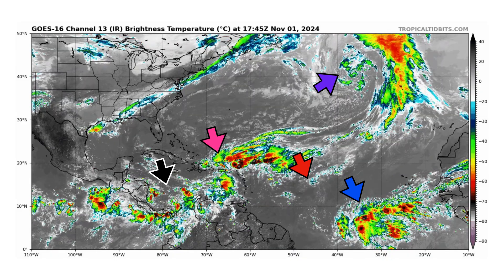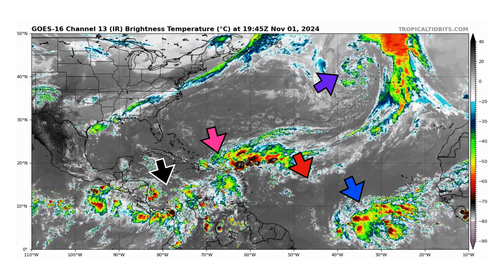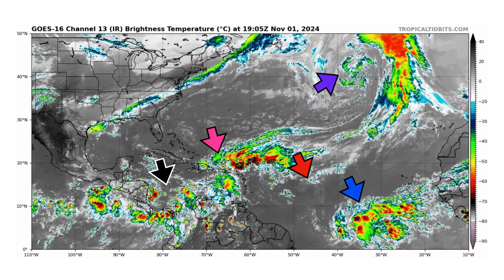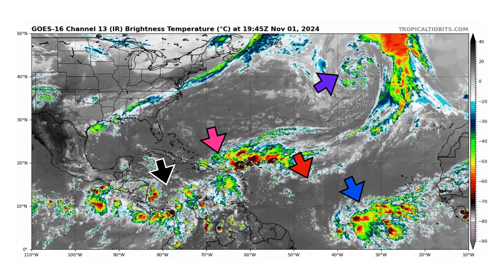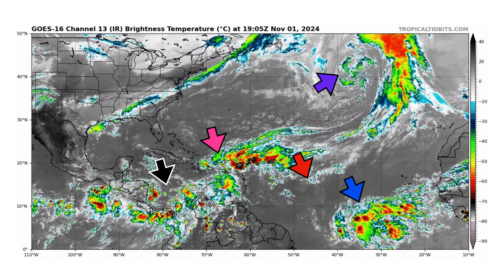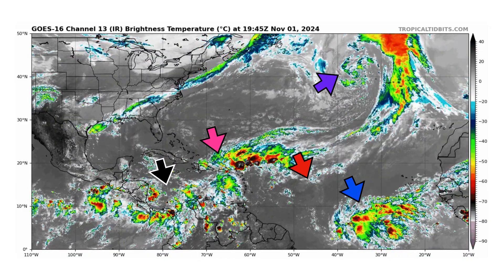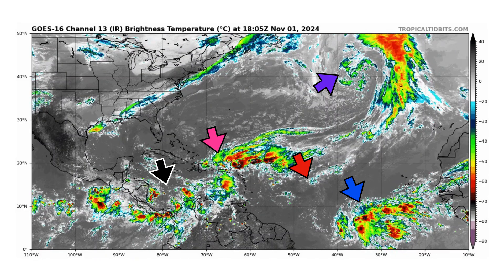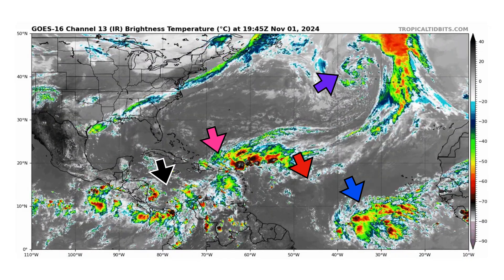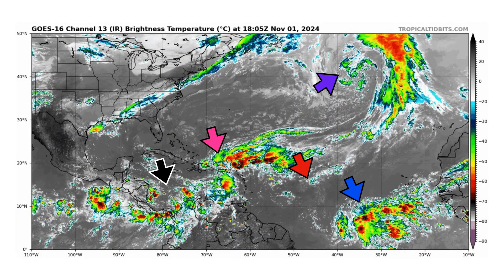We're looking at the latest satellite image of the Atlantic Basin, thanks to Tropical2Bits.com, for Friday, November 1st, 2024. We're in the final month of the Atlantic Hurricane season — November 30th is technically the end of the season — but the way this season is going, we'll see if we have overtime into December. Black Arrow is Disturbance 1, Pink Arrow is Disturbance 2, Purple is Disturbance 3 also known as Invest 96L. We also have two tropical waves: one with a lot of moisture in blue and one in red, which is devoid of moisture right now but does have a nice low-level circulation.